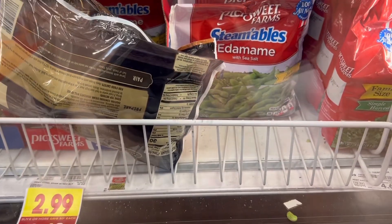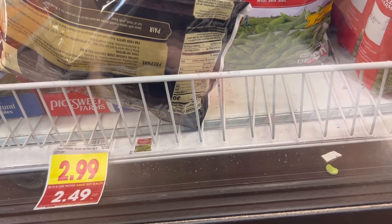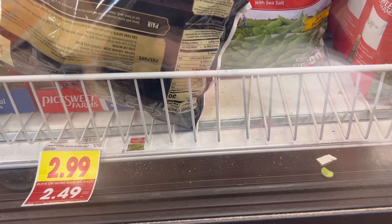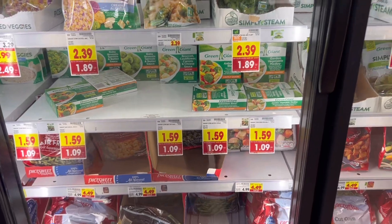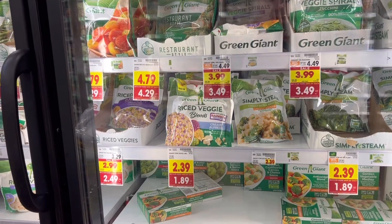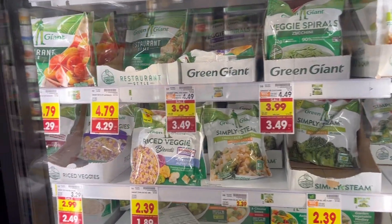My frozen edamames are down to $2.49 per bag, so I'm going to go ahead and grab two of them for $4.98. I do have $1.50 off of two digital that expires in a couple days, so it's going to make them $1.74 per bag. It's not the best price, but I think it's okay. And if you're in need of some frozen veggies, the Green Giants are on sale. My store doesn't have any right now, but sometimes they do have tear pad coupons in front of the product, so keep your eye out.